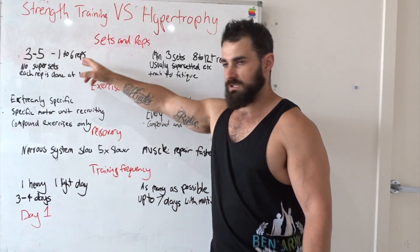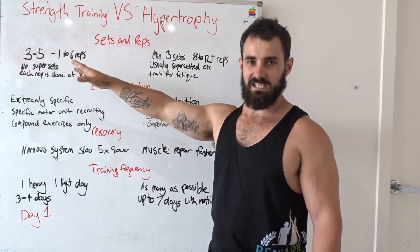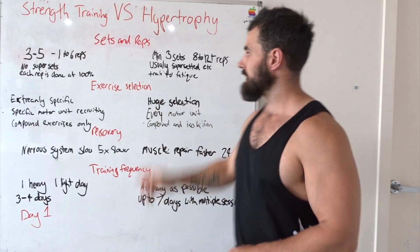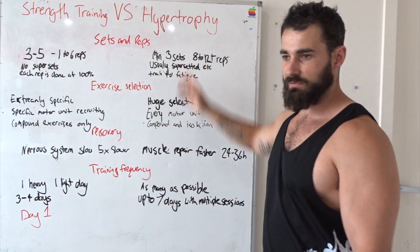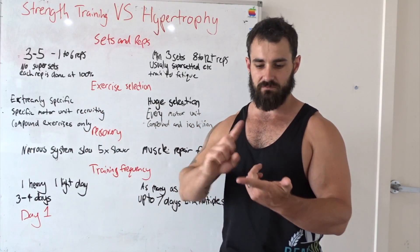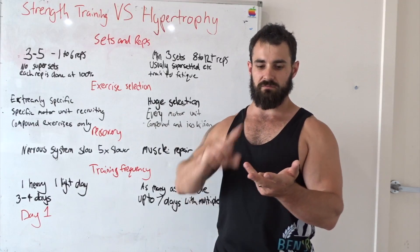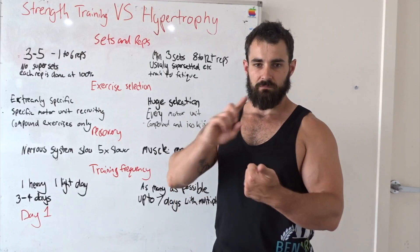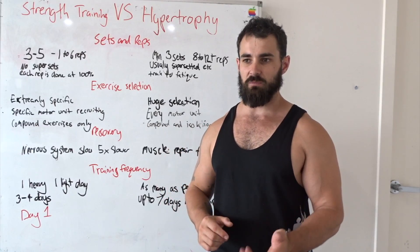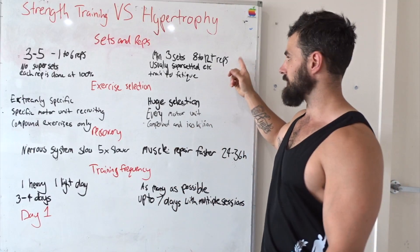For strength training, say for chest, you're going to do three sets of five and that's it for chest — that's your whole workout, three heavy working sets. On the bodybuilding side, you're going to do a minimum of three sets per exercise for chest. You might do flat bench press supersetted with push-ups, then incline bench press supersetted with flat dumbbells, then pec deck into some other chest exercise. You might end up doing about 200 to 300 reps in a whole workout.